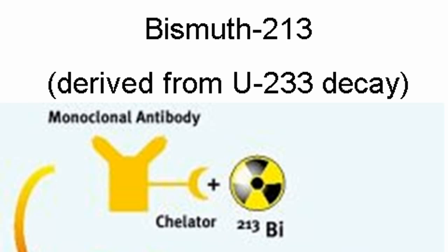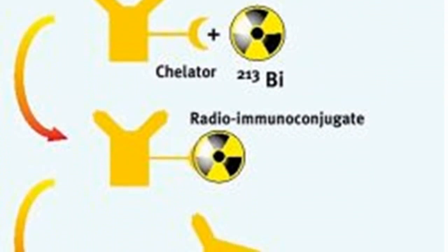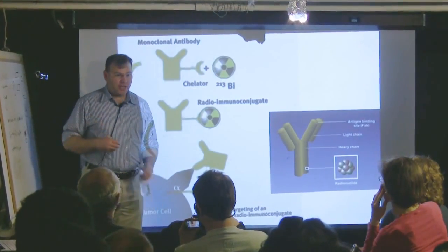It's on the U-233 decay chain. There is a special product on there — bismuth-213 — that could be a smart bomb against cancer. They attach the bismuth-213 to an antibody. That bismuth only has a half-life of 45 minutes, so it's very radioactive and it's going away quickly, but in that time the antibody can go and find a cancer cell. The bismuth decays, an alpha particle goes through the cell, and it kills the cancer cell.